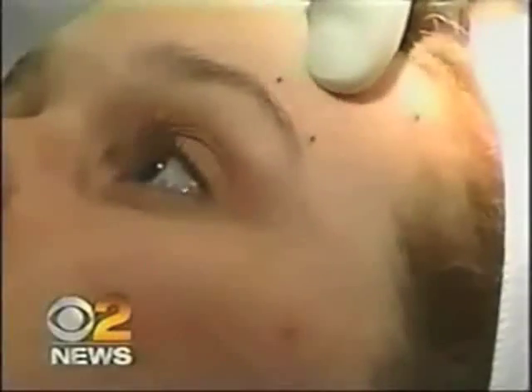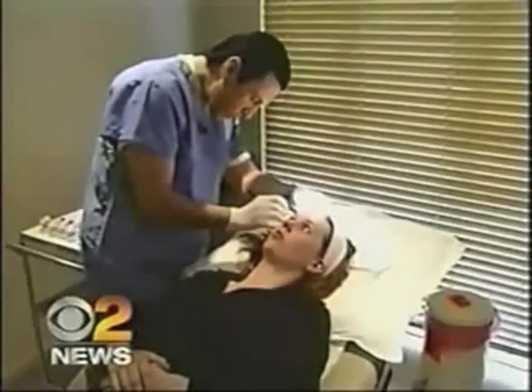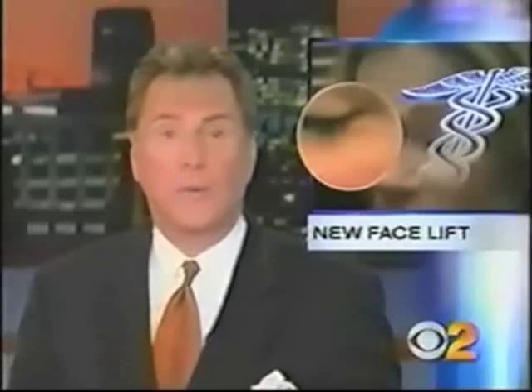Tonight, a new facelift that'll have you looking years younger. Walking into your doctor's office, waiting just a couple of minutes, getting it done, and then walking out just minutes later looking years younger — sound too good to be true? Laura McLaughlin shows us this new facelift.